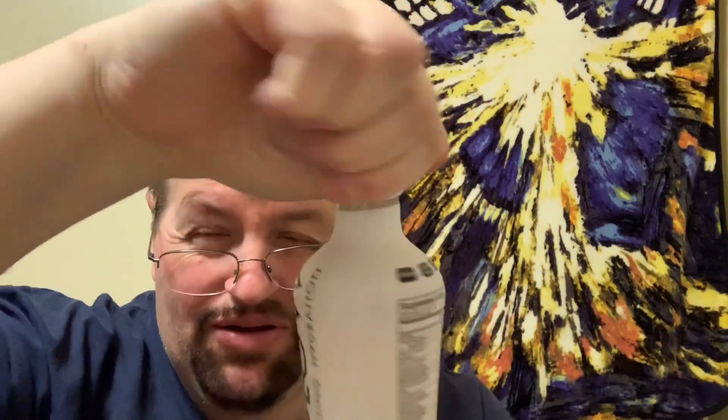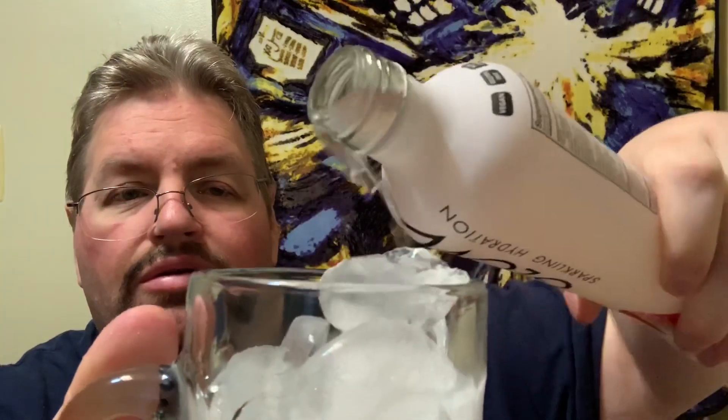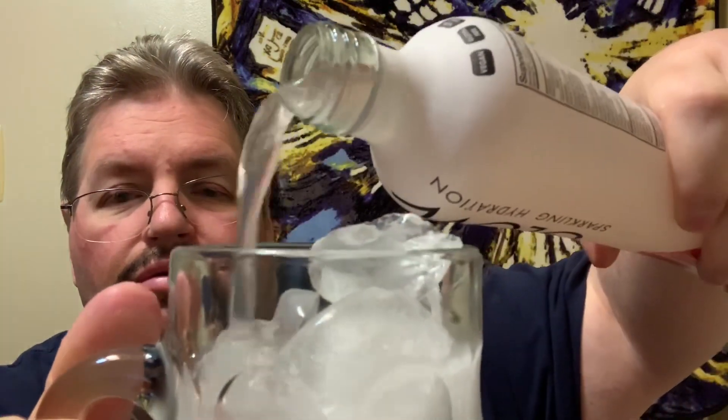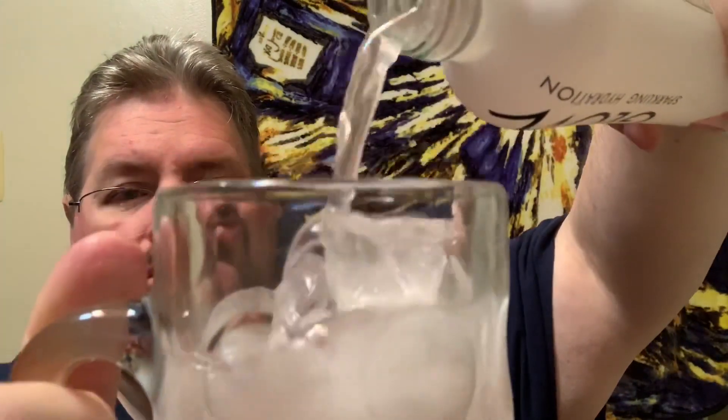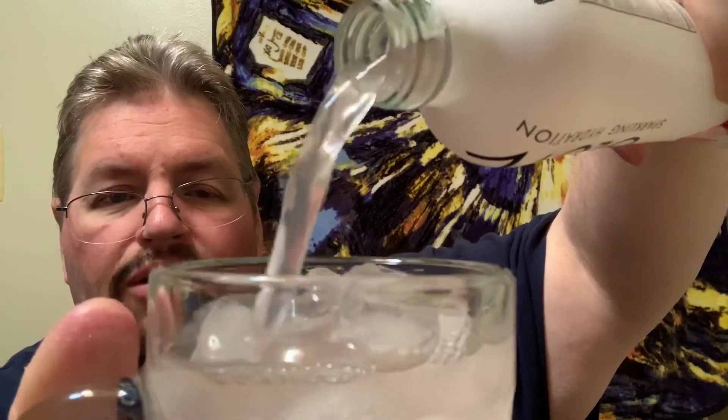Yeah, it's not going to pop. Looking at the frosted glass — it's really not very fizzy. It could be one reason why it was on sale and closeout, because it's just really not very fizzy or bubbly.